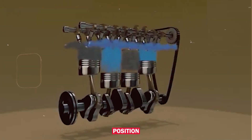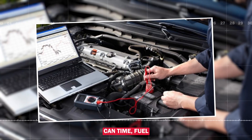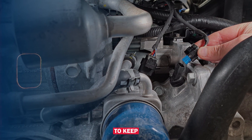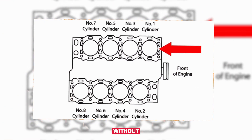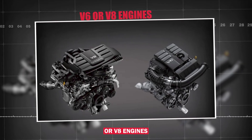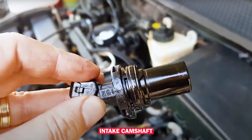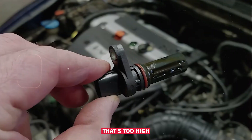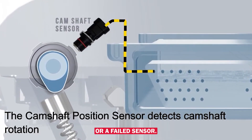The camshaft position sensor monitors the exact position and speed of the camshaft, so the ECM can time fuel injection and ignition correctly. It works hand-in-hand with the crankshaft sensor to keep the engine running smooth and efficient. Bank 2 is the side of the engine without cylinder 1, usually the passenger side on V6 or V8 engines. Sensor A typically refers to the intake camshaft sensor on that bank. This code tells us the ECM sees a voltage that's too high on that sensor's signal wire, which usually means either an electrical issue or a failed sensor.